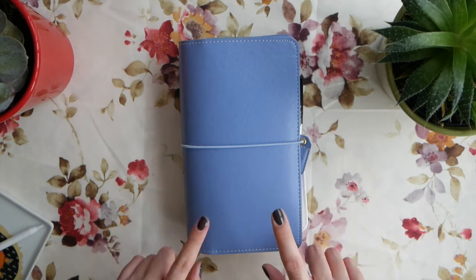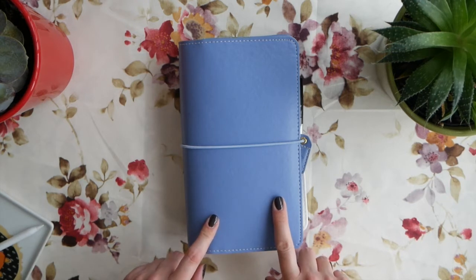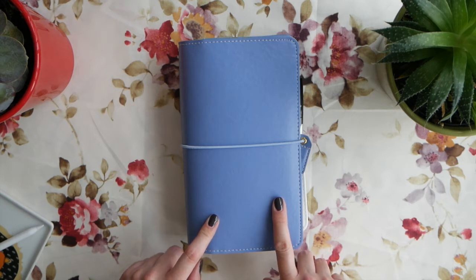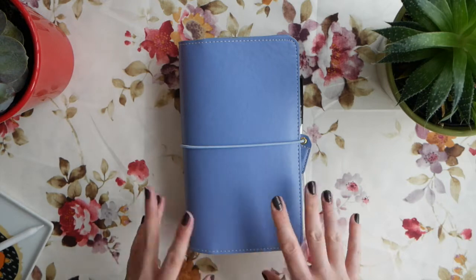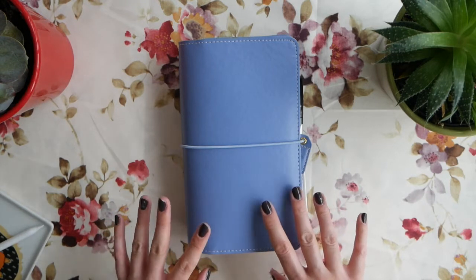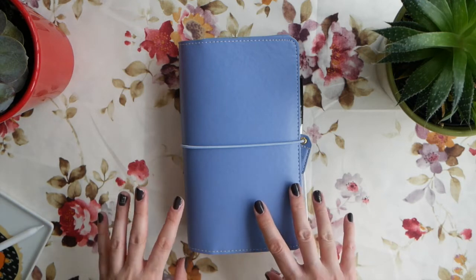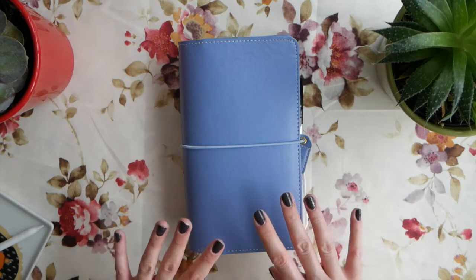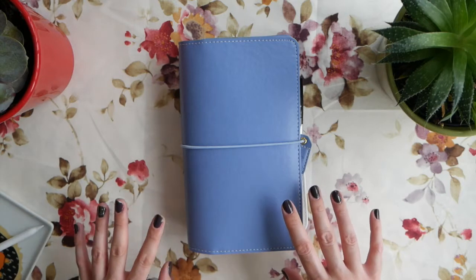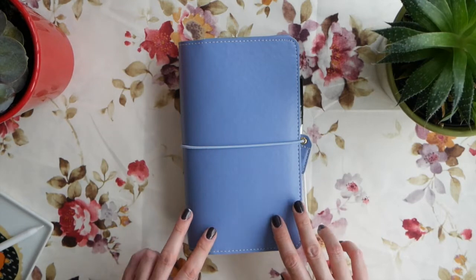So let me give this one a try - this is Webster's Pages Travelers Notebook in the color periwinkle. I got it on sale back in December and it was just lying there. I thought I'd create it as an art journal and wouldn't use it as a regular agenda, but then I started looking into different things on Etsy and things escalated to the point that I moved all of my personal agendas into this notebook. This is the one I'm carrying with me every single day.